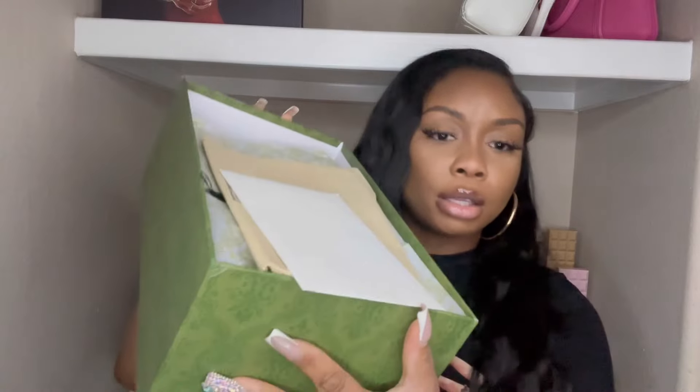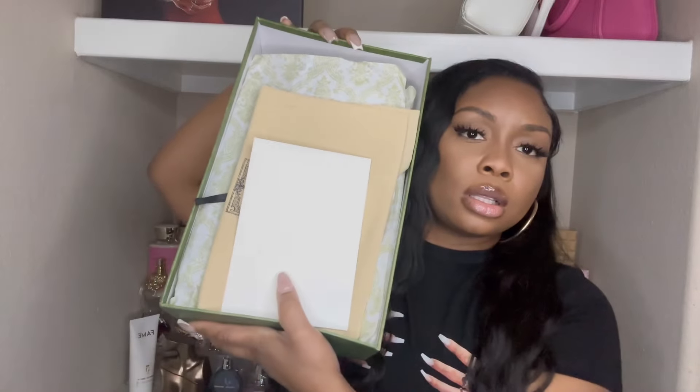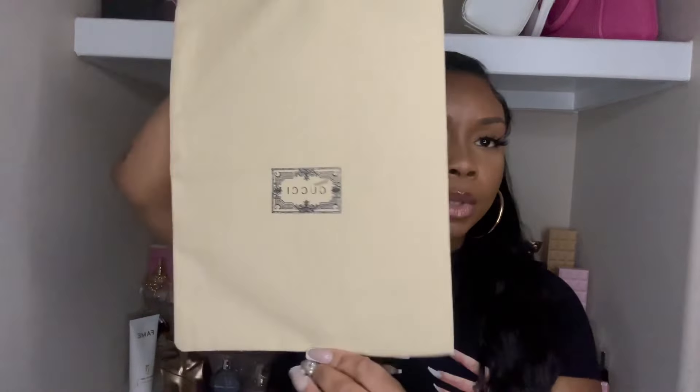The next thing I got is something from Gucci — some slides. I'm going to show y'all how it comes straight out of the box. There's a card in here with Gucci on it, some little information, and kind of a little Gucci duster bag, which I think I'm gonna keep.